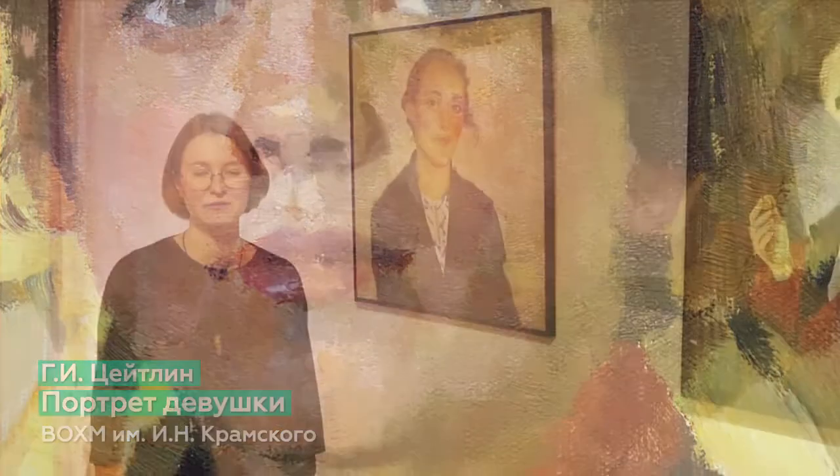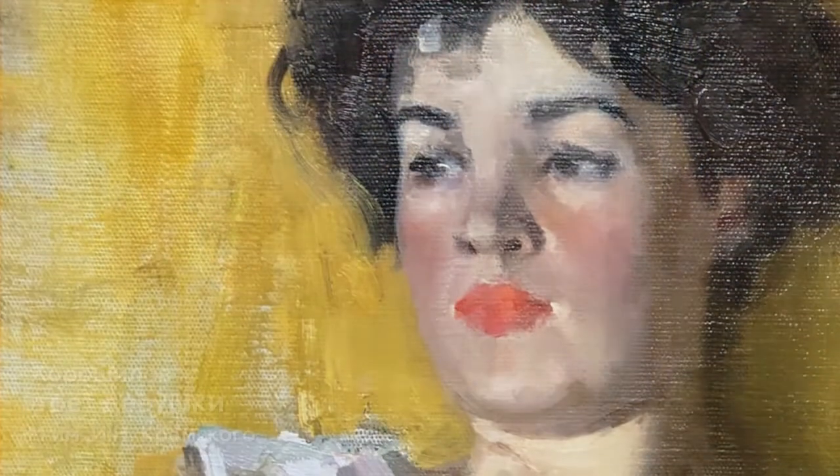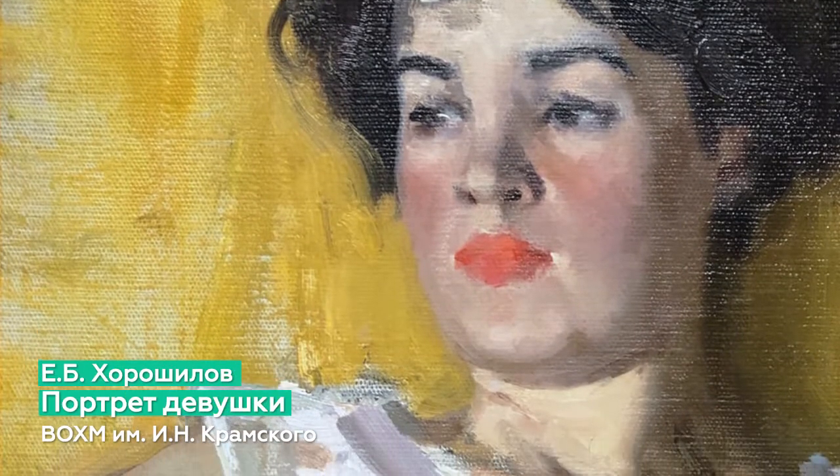The 19th century is the most richly represented period. One of the first exhibitions dedicated to the women's portrait was conducted in the Apollo journal in the 1910s.